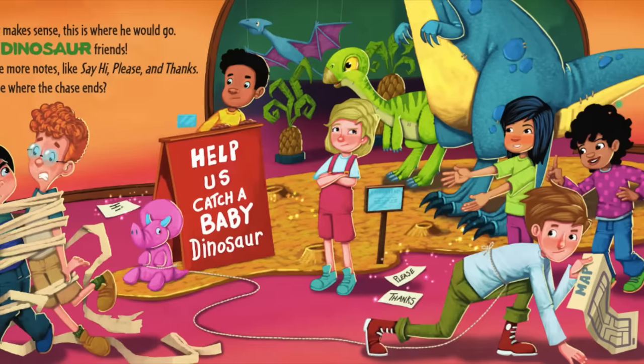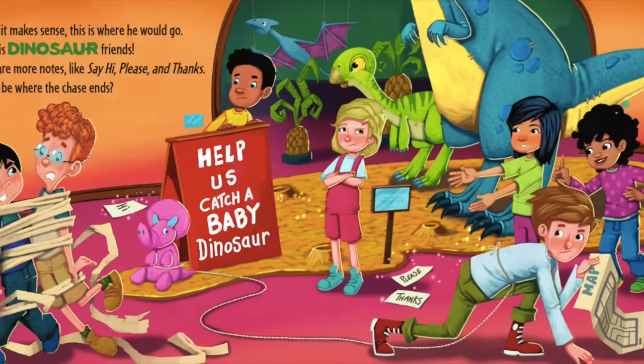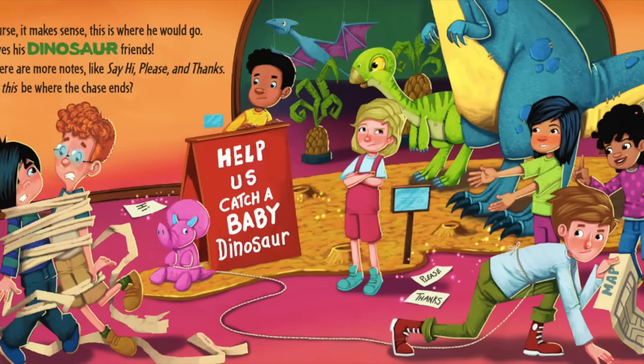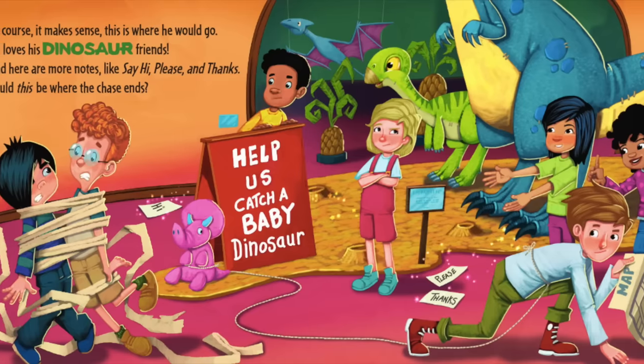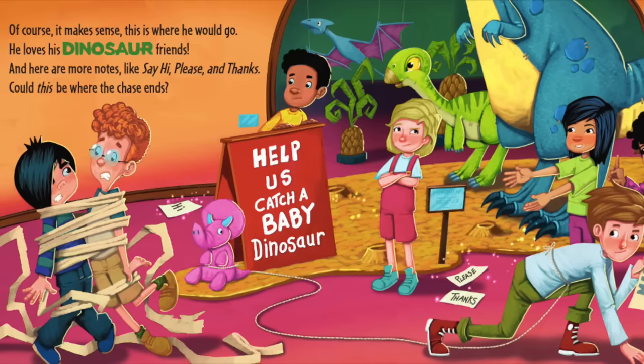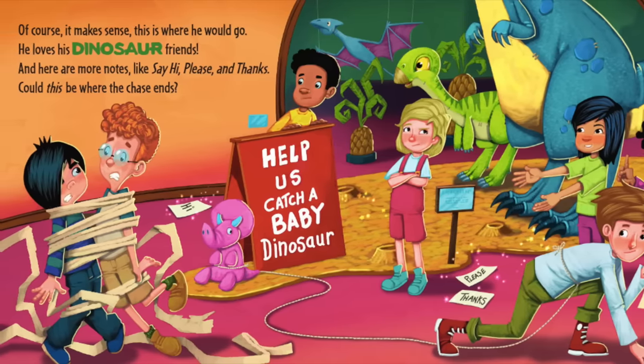Of course it makes sense — this is where he would go. He loves his dinosaur friends. And here are more notes: say hi, please, and thanks. Could this be where the chase ends?